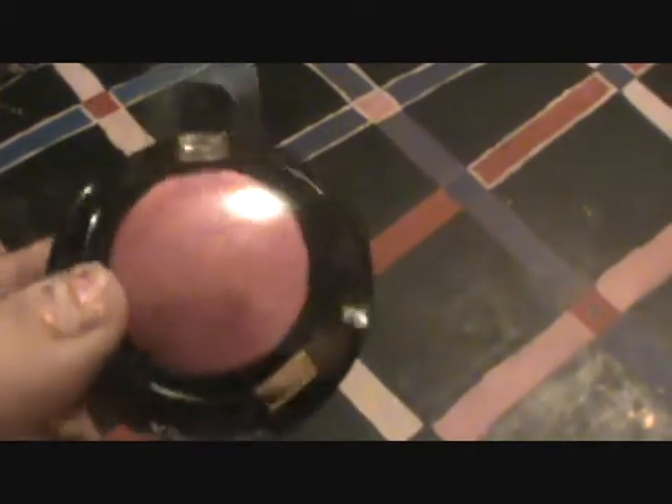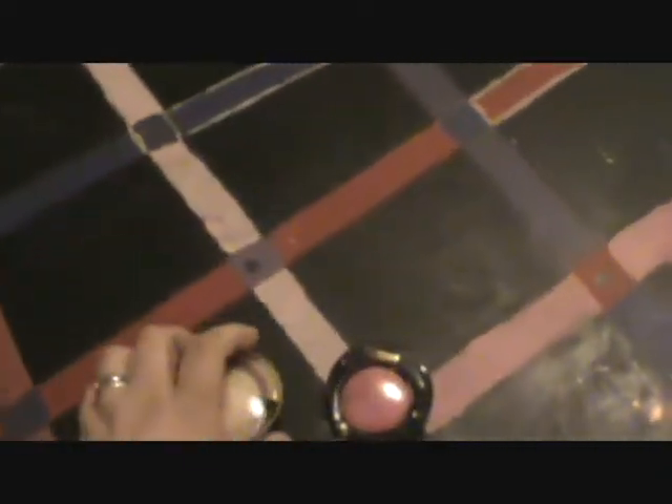From Dollar Tree I got these Milani Baked Eyeshadows — I got three of them. This one is in Must Have Fuchsia, and this one is in Golden Touch. And this is the Runway Eyes edition, the regular one. Then I got another one of the Runway Eyes — this one's really sparkly, I like it, and it's called Girls Love Pink.